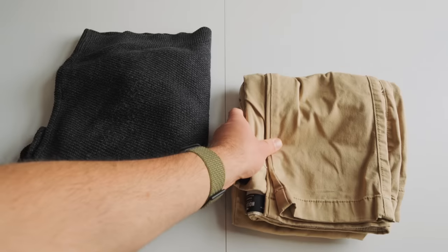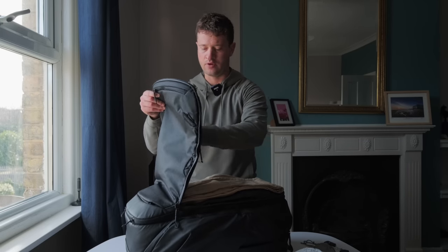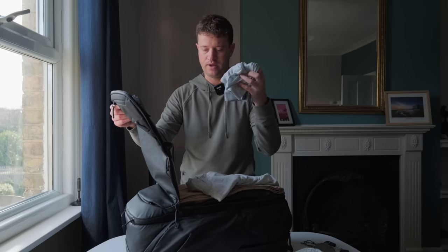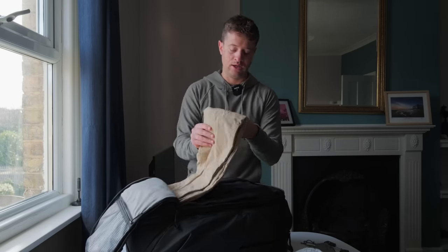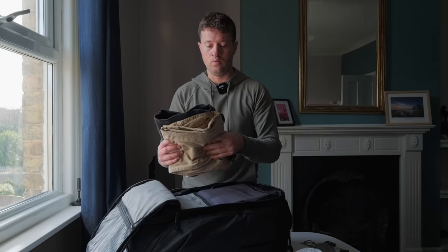Moving on, we have a spare change of clothes. In my experience flights get delayed, you can get stuck overnight, you can spill something on your trousers or shirt — anything can happen. So having one easily accessible change of clothes is worthwhile. I've got a spare t-shirt, spare underwear, spare socks, a spare pair of trousers, and a spare jumper. If I'm traveling in hot climates I'd swap these for shorts, a t-shirt, and maybe the hoodie I'm wearing.